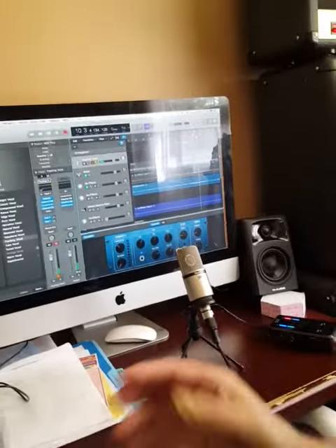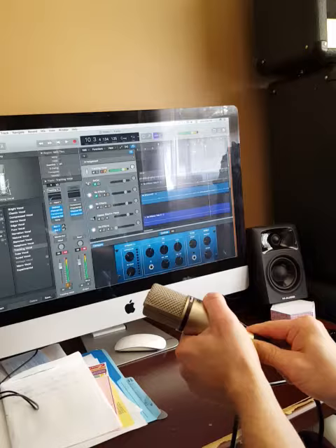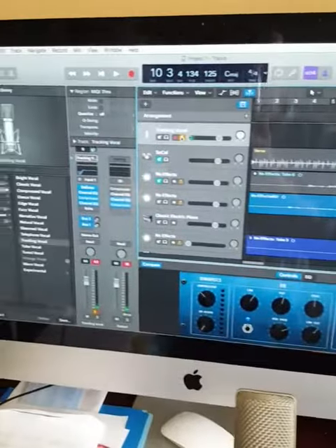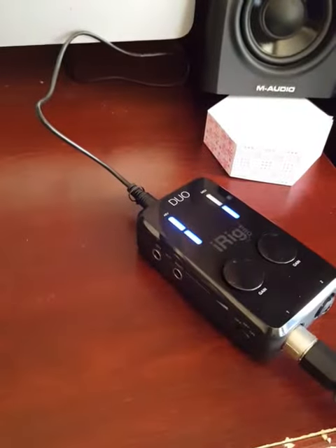I'll unplug the mic, plug it back in, and the noise stops. And then after a while it might just cut out again.